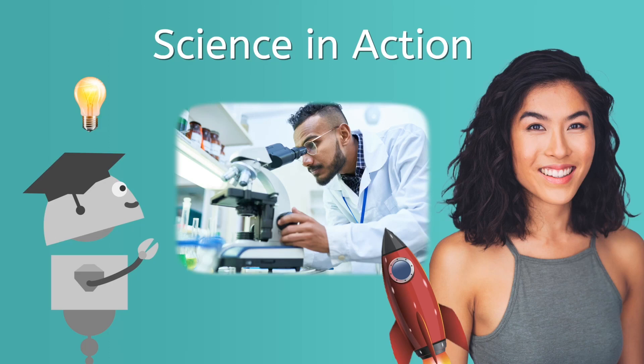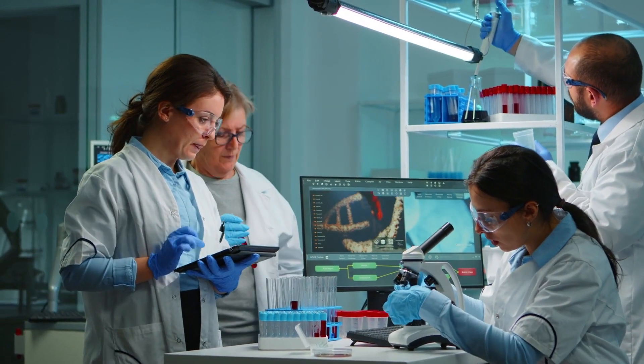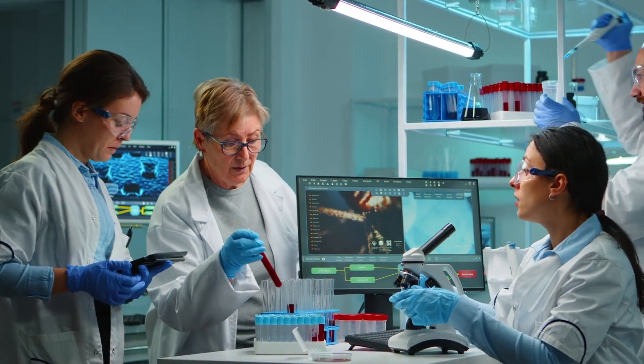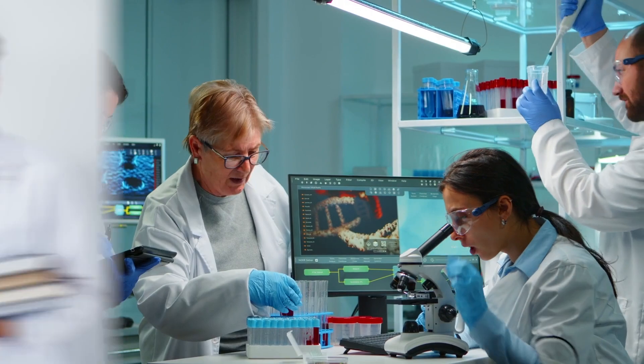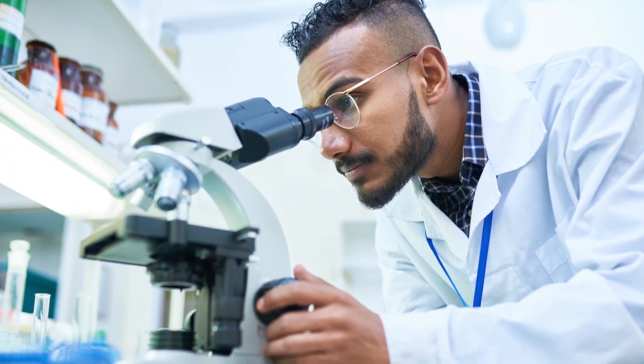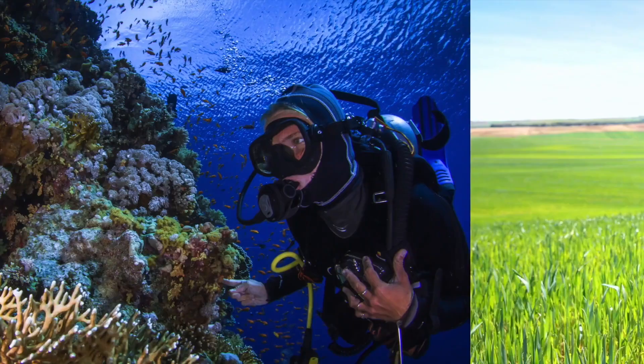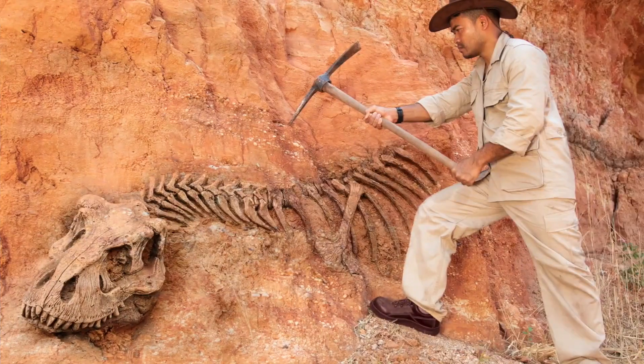Welcome fellow scientists! Bea here! I hope you've got your running shoes on because today we're exploring science in action! Scientists — they all wear white lab coats, peek through microscopes, and work in labs, right? Think again! While it's true that some scientists work in labs using high-tech equipment like microscopes, many other scientists work in the field in many different locations exploring and investigating various branches of science.